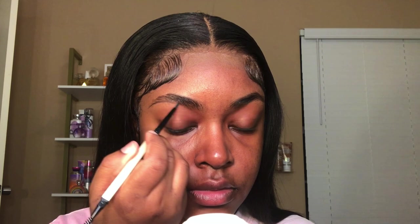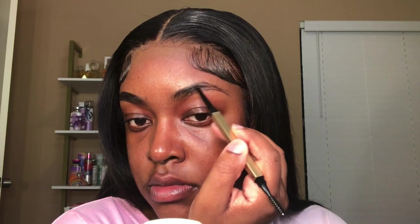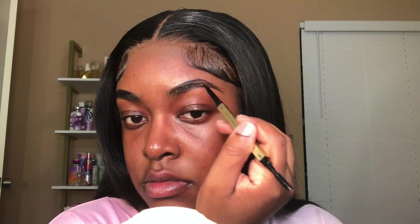I'm starting this demonstration off by using the eyebrow pencil, and this did exactly what it was supposed to do, y'all. I don't have any complaints. One thing about these products — every time I get skeptical, I always end up pleasantly surprised. Now I'm just going in with some of that brow wax, and I'm using it to lay my brow hairs down in place.